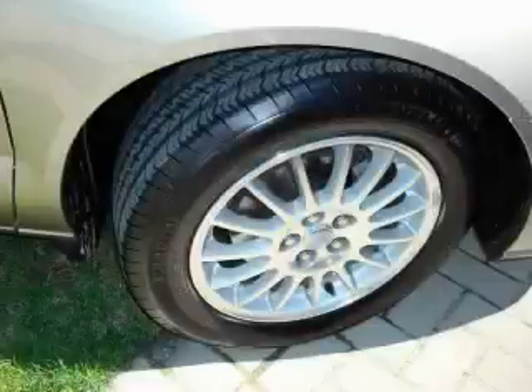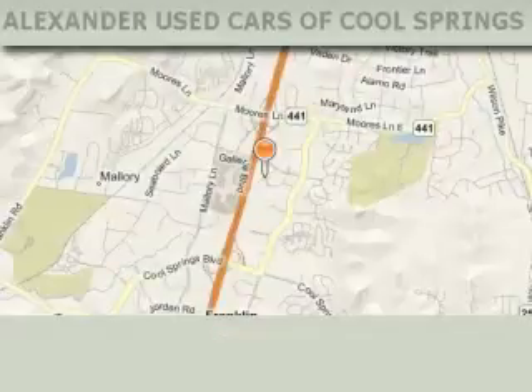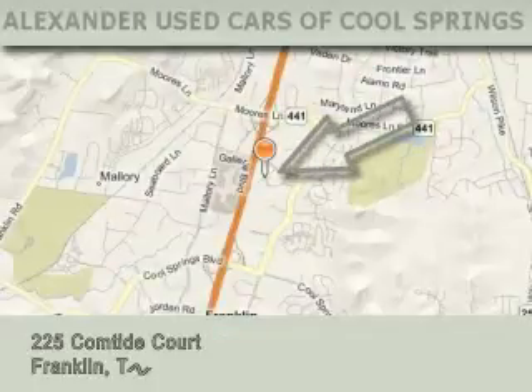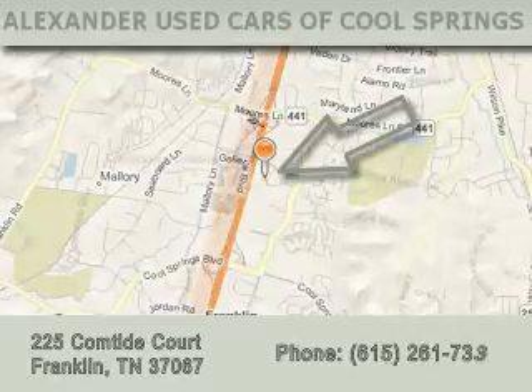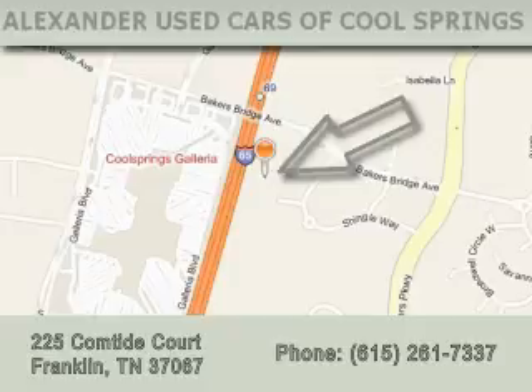Contact us today and schedule your opportunity to see this car in person. Alexander Auto Mall Cool Springs is located at 225 Comtide Court in Franklin. Our goal is to exceed all of your expectations to ensure that you'll return for future visits.